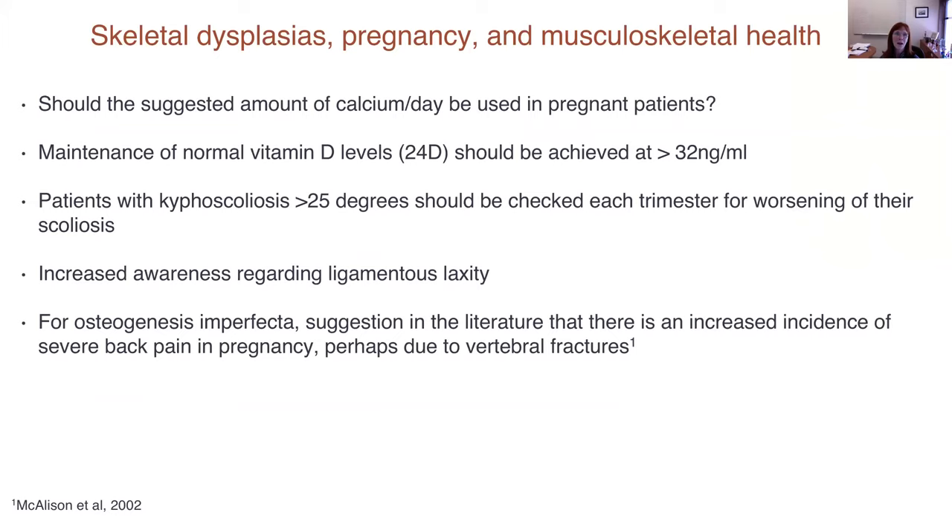The suggested calcium amount in pregnant patients is 1,000 to 1,500 mg per day. In average-stature women, maintenance of normal vitamin D levels should be achieved at greater than 32 ng/mL. Women who present with kyphoscoliosis regardless of etiology should be checked each trimester for worsening scoliosis. There should be increased awareness of ligamentous laxity that occurs in all pregnant patients; if the underlying skeletal disorder already has ligamentous laxity, it may worsen with joint instability.